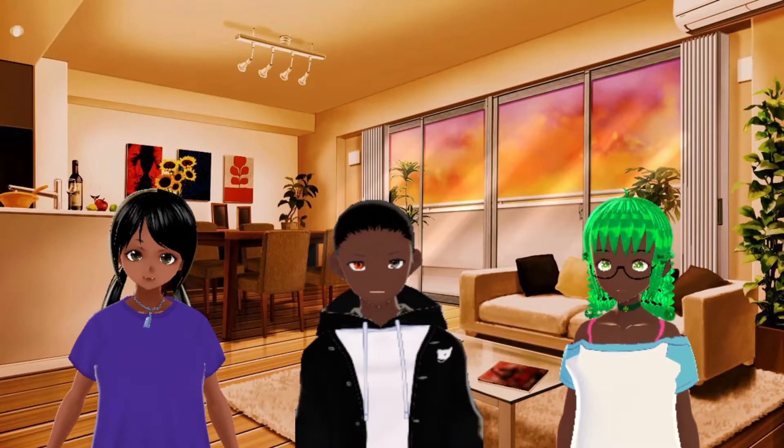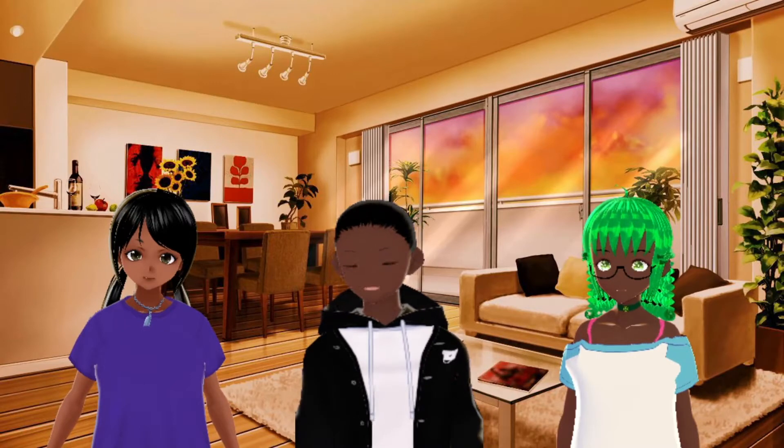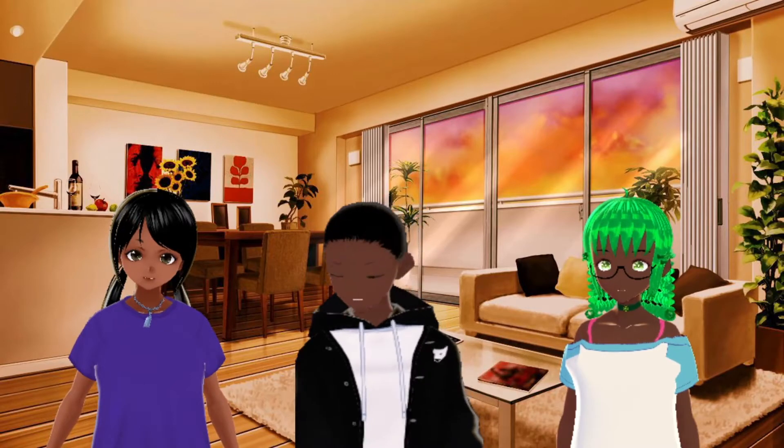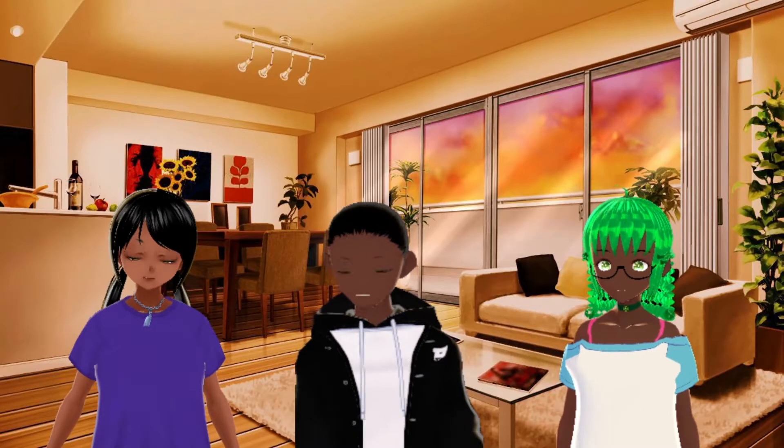Welcome everybody. TMOGH here, Orr here, and Yoko is also here. And this is the first time Yoko's ever been in a video. Yeah, I said it.